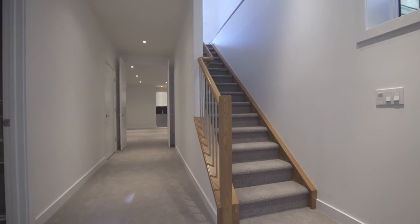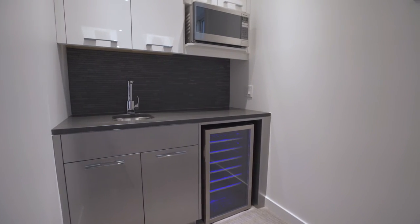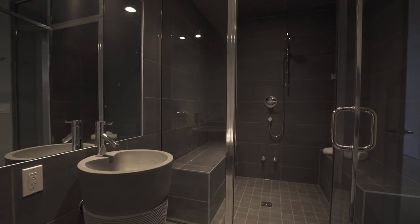Your fully developed basement with expansive nine-foot ceilings extends your living space, where a wet bar, fourth bedroom and three-piece spa bathroom with oversized steam shower are unexpected surprises.